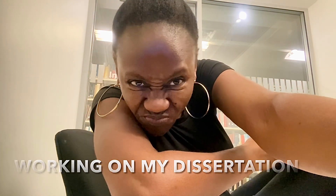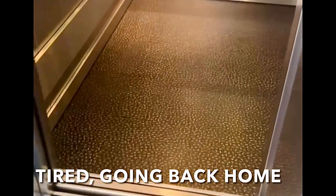I'm finally done with what I'm supposed to do for today and I'm heading back. As usual I'm using the elevator. I'm going back home to get my lunch.